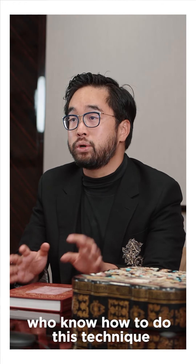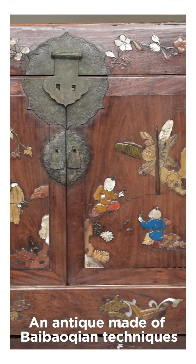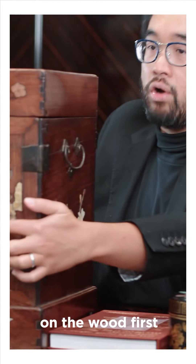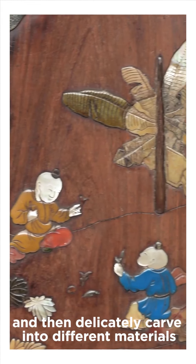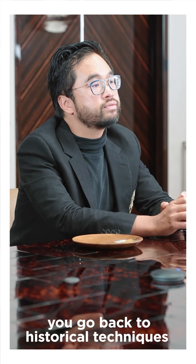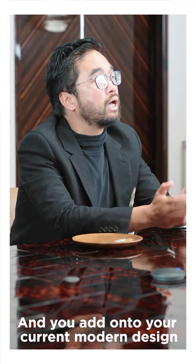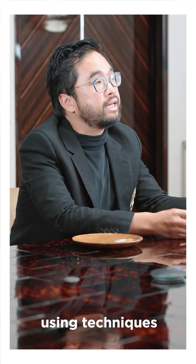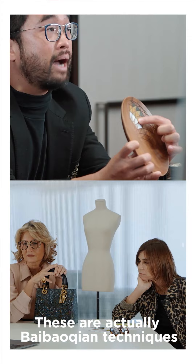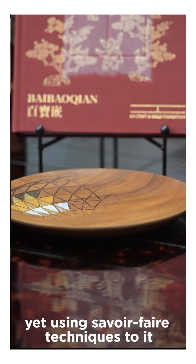We're preserving 30 artisans who know how to do this technique. Here is a dressing case, an antique made using Bai Bao Qian techniques, made in the early Qing dynasty. Artisans need to carve the shape on the wood first, then design it, then delicately carve into different materials and design the pattern. We have a bowl like this — these are actually Bai Bao Qian techniques — which signifies modernism yet uses savoir-faire techniques. It captures this power of creativity, culture, and innovation, which is the ethos of the K11 Craft and Guild Foundation.